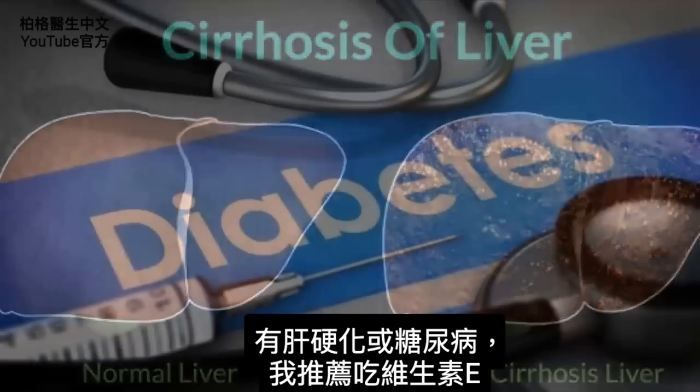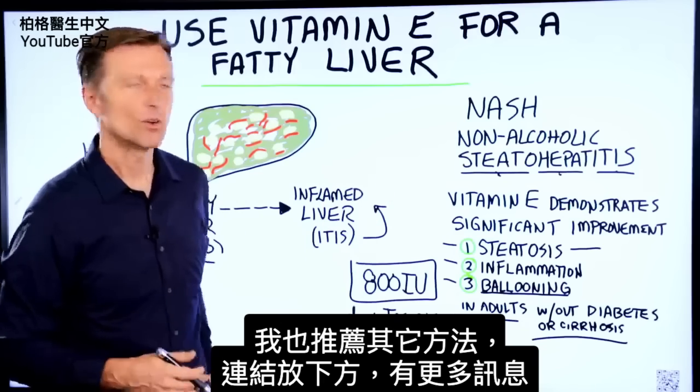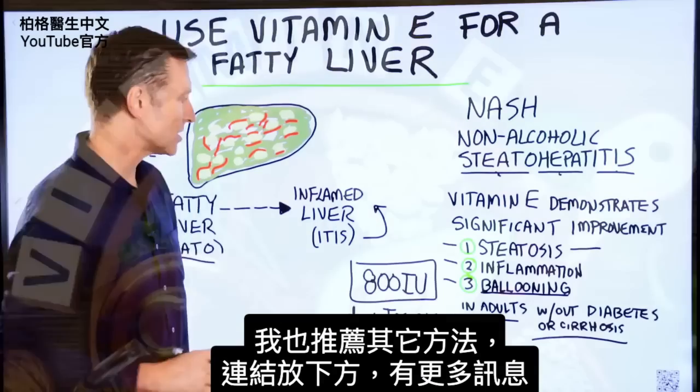If you have cirrhosis or diabetes, I would still recommend this, but I would also recommend several other things too, which I'll put a link down below if you want more information about that.